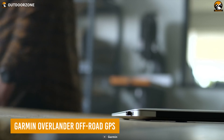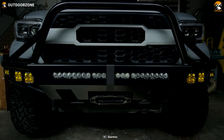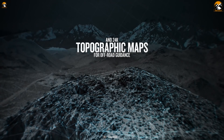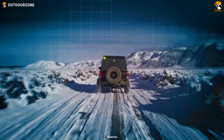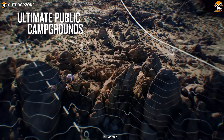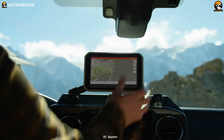Meet the Garmin Overlander, a reliable off-road GPS to explore the unknown. With Garmin's top-of-the-line networking system and 24K topographic maps, this navigator can show every little detail of the adventure. The addition of iOverlander helps the user find public campsites, while the powerful magnetic mount makes things even easier.